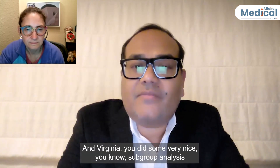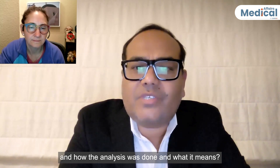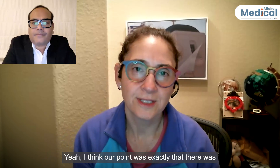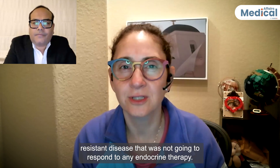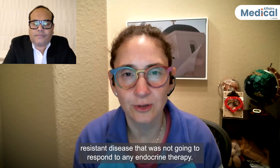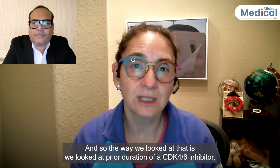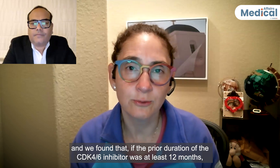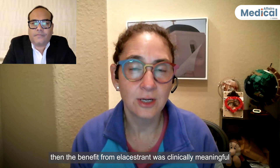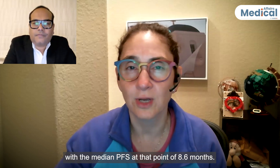Virginia, you presented some very nice subgroup analyses at SABCS. The point was to tease out patients that still have endocrine-sensitive disease. The way we looked at that was by examining prior duration of CDK4/6 inhibitor therapy. We found that if the prior duration of the CDK4/6 inhibitor was at least 12 months, then the benefit from elacestrant was clinically meaningful, with a median PFS of 8.6 months.